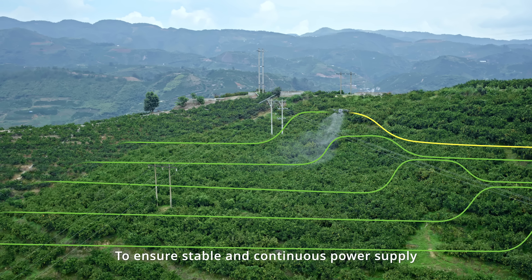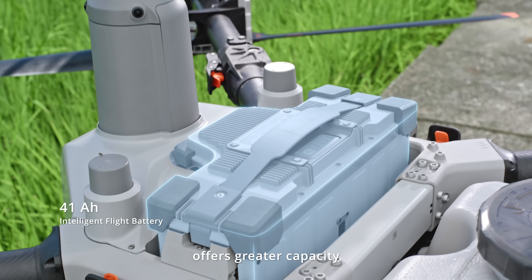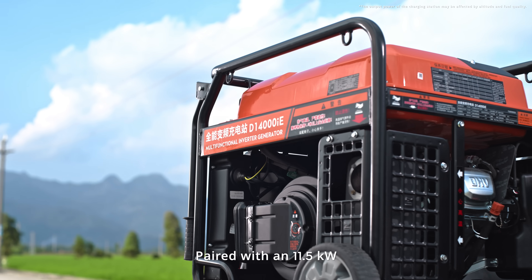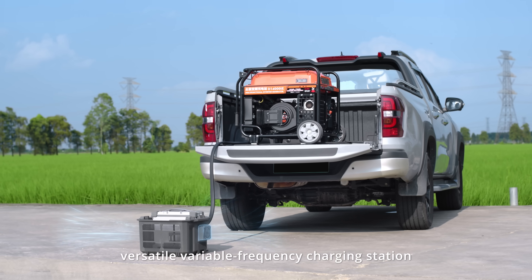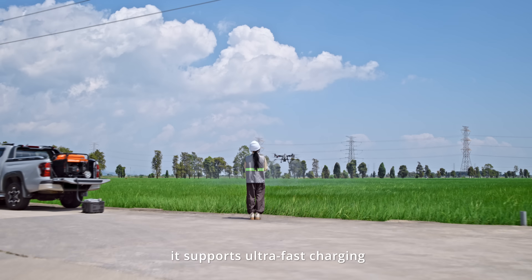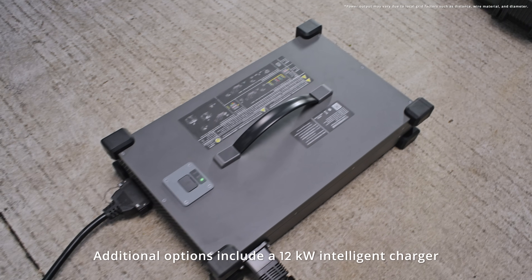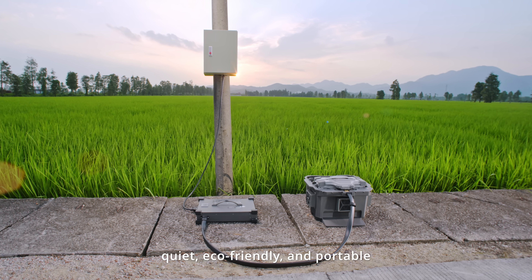To ensure stable and continuous power supply, the new intelligent flight battery offers greater capacity with a three-duct cooling design. Paired with an 11.5-kilowatt versatile variable-frequency charging station, it supports ultra-fast charging. Additional options include a 12-kilowatt intelligent charger — quiet, eco-friendly, and portable.